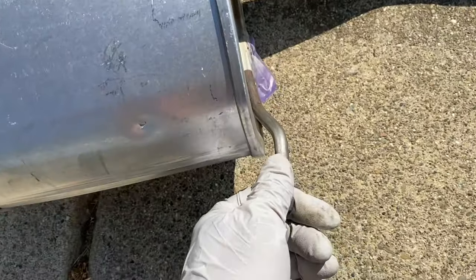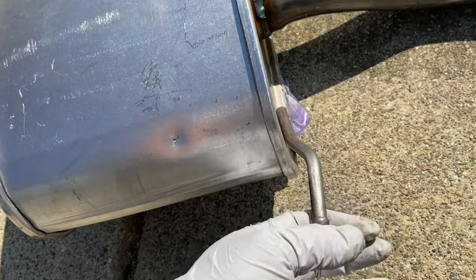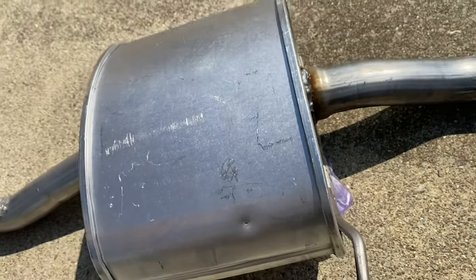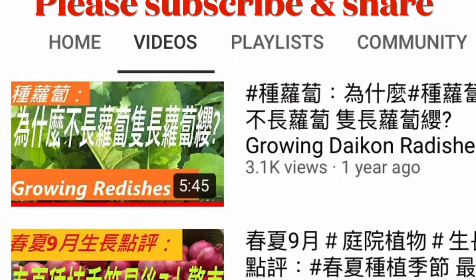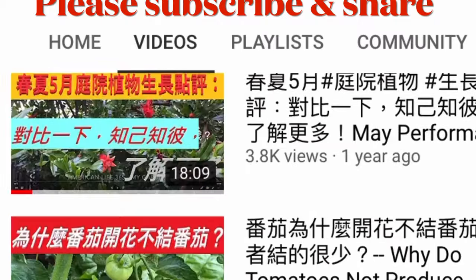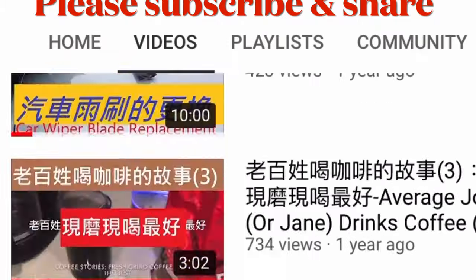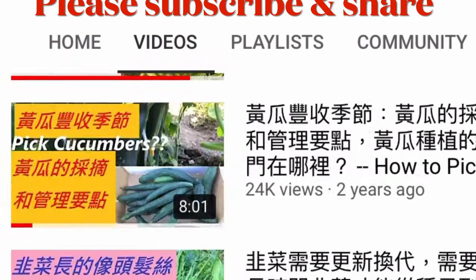That is all for this video. In my next video, I will show you how to install in detail. Please stay tuned. I have hundreds of videos covering many aspects of American life. Please subscribe and share with your friends — your help is very much appreciated. Thank you.